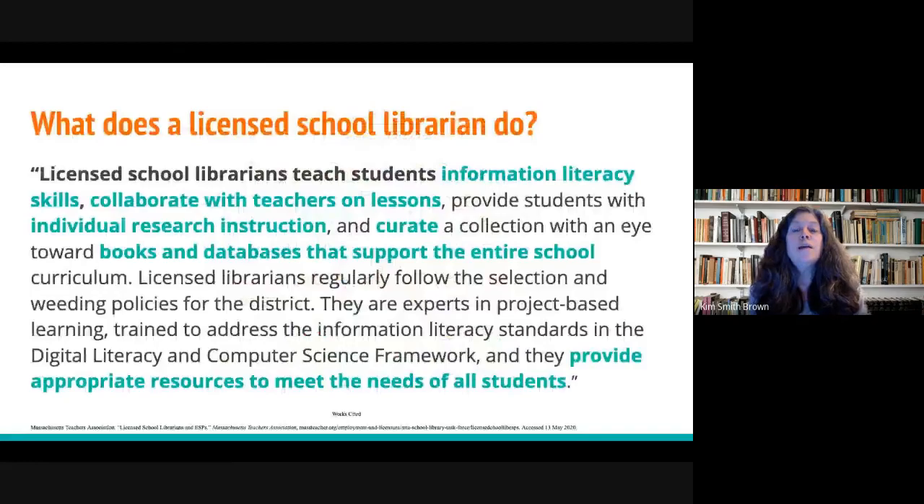Before I dig any deeper, I want to give you an idea of what a licensed school librarian does. The information on this slide was taken from a web page produced by the Massachusetts Teachers Association. Licensed school librarians teach information literacy skills to students — not just the ability to search for information, but also to evaluate it: its currency, its accuracy, and its reliability.